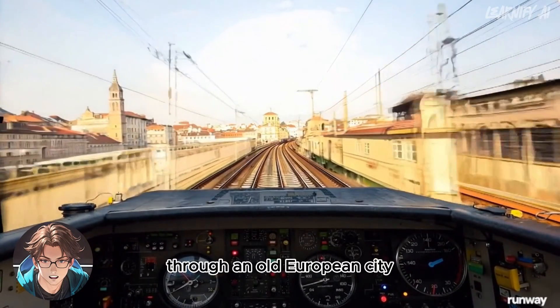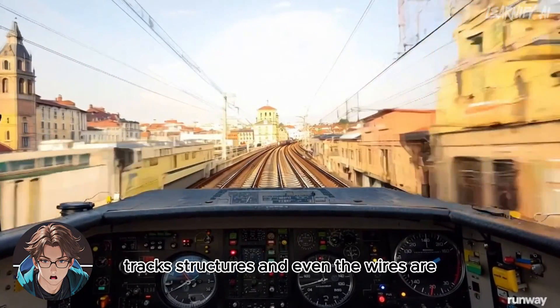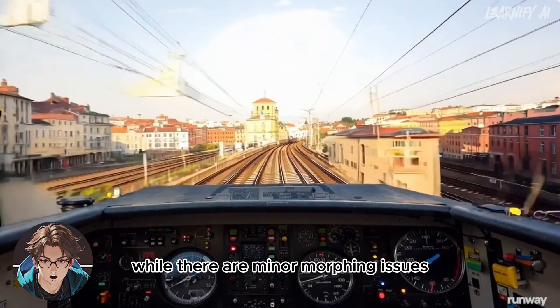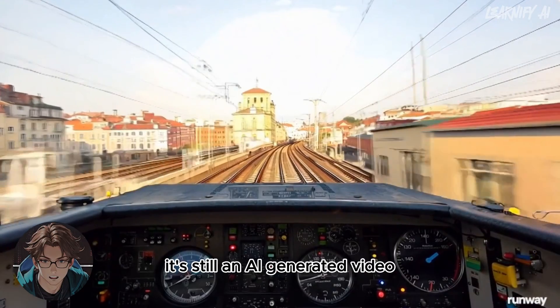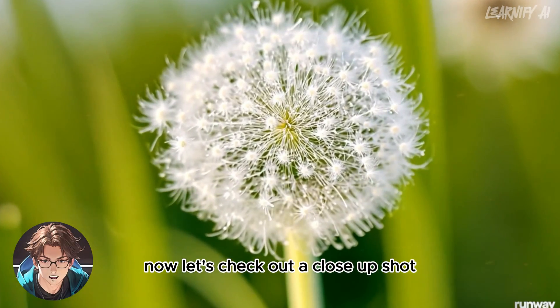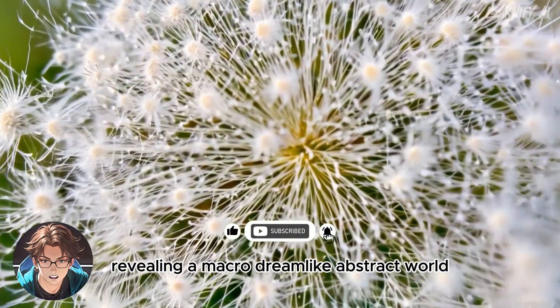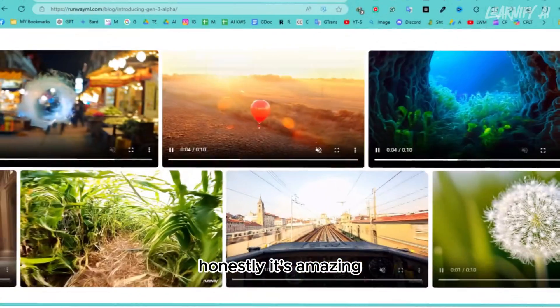Next, we have an FPV shot from the cab of a train moving at high speed through an old European city. It's impressive how detailed and consistent the railway tracks, structures, and even the wires are. While there are minor morphing issues, it's still an AI-generated video. Now let's check out a close-up shot that zooms in hyper-fast to a dandelion, revealing a macro dreamlike abstract world — honestly, it's amazing.